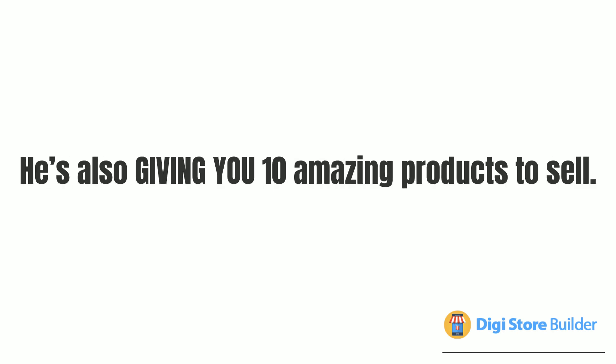But here's the best part — he's also giving you 10 amazing products to sell. Click the link below to see this incredible software in action.